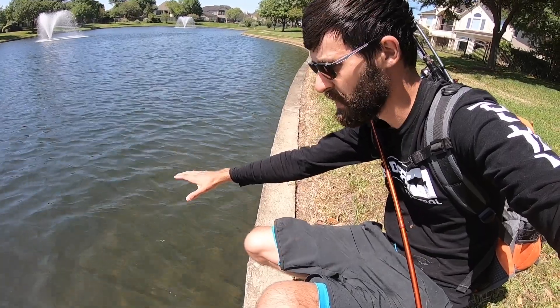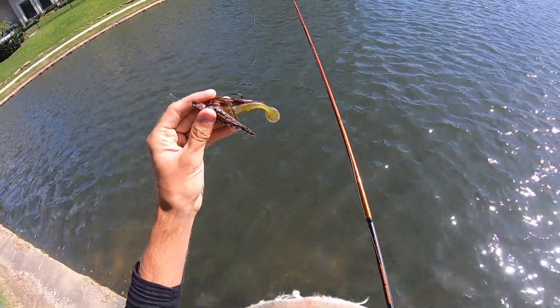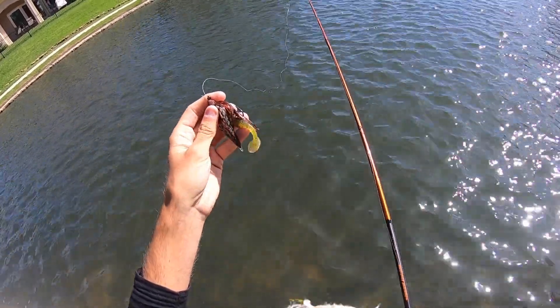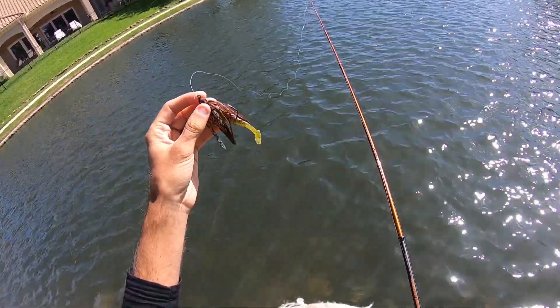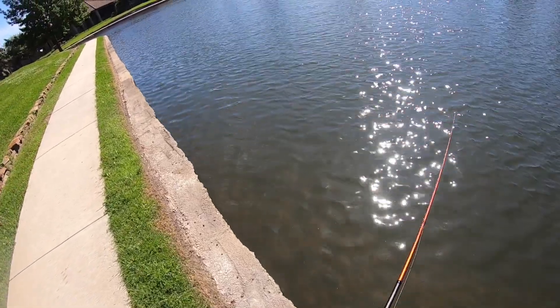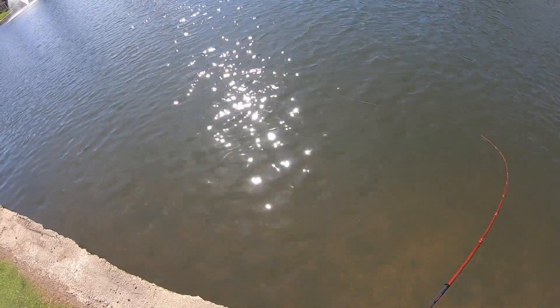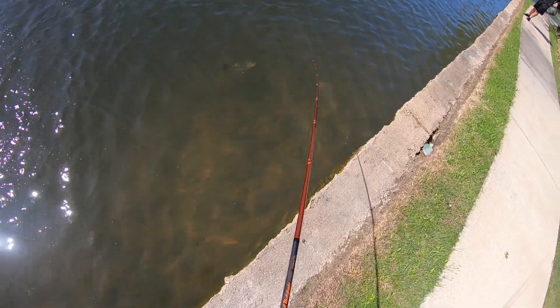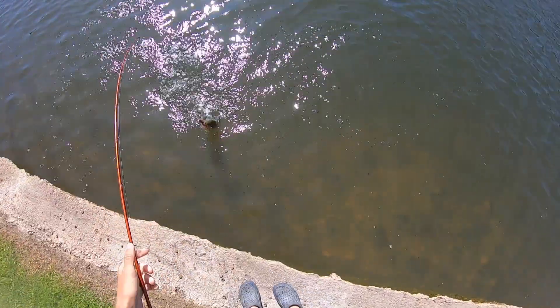Oh! I watched him hit — yeah, three pounder! All these fish have been nice and healthy so far. The sunlight's gonna be hitting this side, so they'll be warming up over here. Got him! Yes!